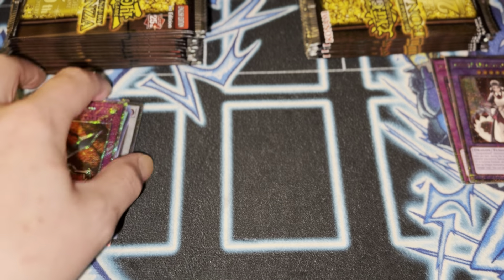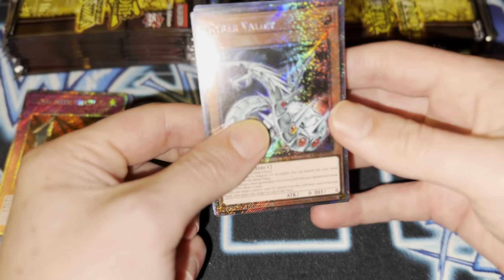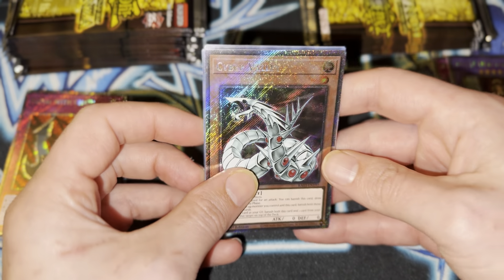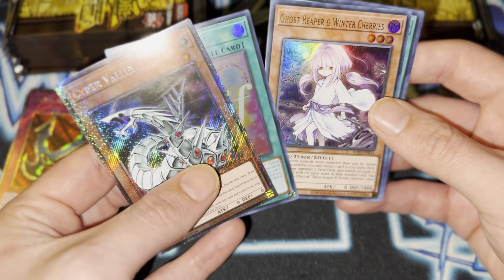Well, that looks nice. Another QCR. This is kind of... ooh, Cyber Valley. Wow, I love how they're throwing some nostalgic retro stuff in here. That's really cool.